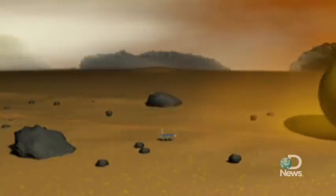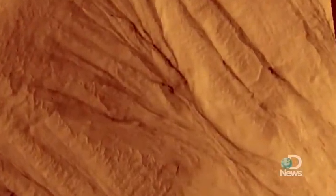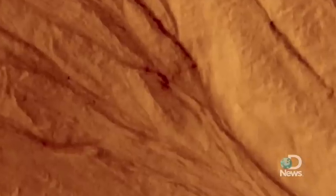NASA hopes to deploy the tumbleweed rover, whichever version they end up going with, to places like the Deo Vallis. That's a valley in the eastern Hellas region of Mars that has scientists excited because it shows evidence that liquid has flowed both above and below the surface.